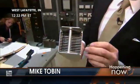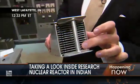Mike Tobin, live in West Lafayette, getting a crash course in nuclear science. This is the business end of a nuclear reactor — this is the fuel cell.